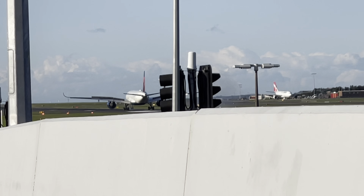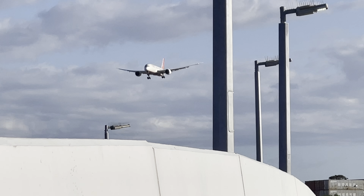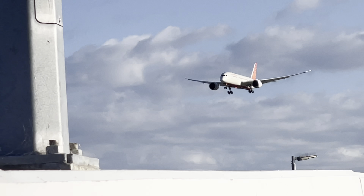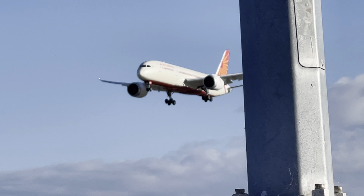This is a Boeing 787-8 Air India flying from New Delhi, AI 301. A very beautiful plane.